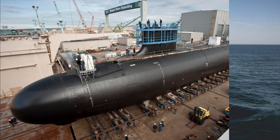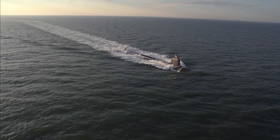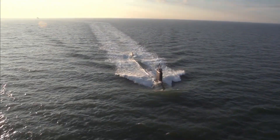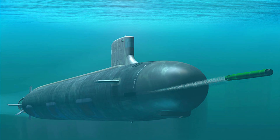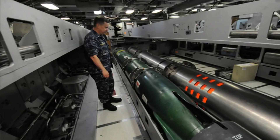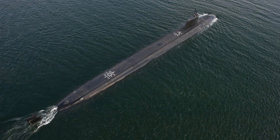Number 1: Virginia-class Submarine. And now, the moment you've all been waiting for. Our number 1 most advanced naval vessel is the Virginia-class submarine from the United States. These submarines truly dominate the undersea domain. With state-of-the-art sonar systems, advanced stealth technology, and guided missile capabilities, they have revolutionized submarine warfare. The Virginia-class submarines are capable of conducting a wide range of missions, including intelligence gathering, anti-submarine warfare, and precision strikes on land targets. Their advanced capabilities and unmatched stealth make them the epitome of undersea dominance.